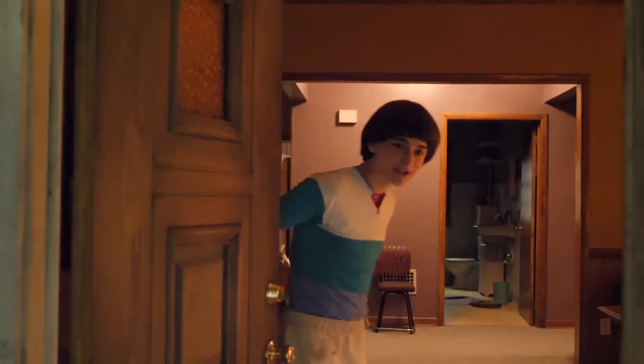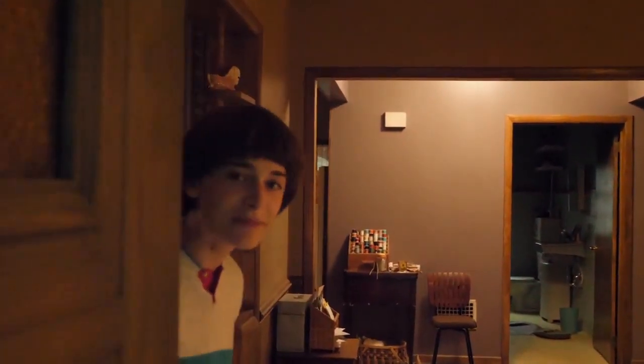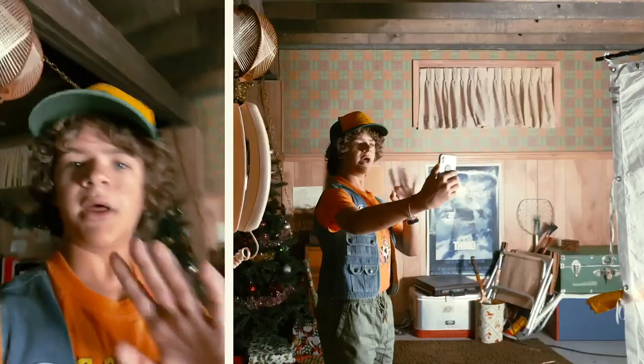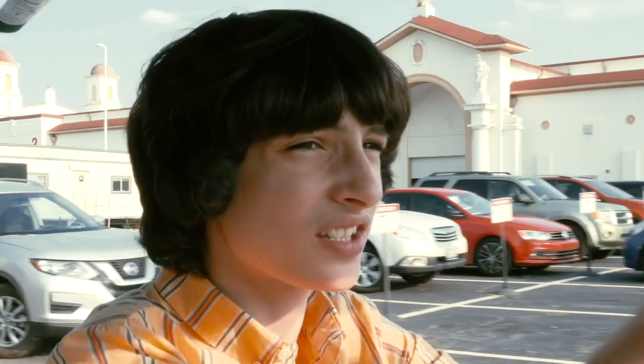Hey guys, welcome to The Buyer's House. We're on the set of season three and I'm gonna be giving you a tour. It's Gaten here. Hi guys, I'm Millie Bobby Brown. Hi, I'm Finn. Maybe you know that, maybe you don't. I'm right now on the set, the studio lot of Stranger Things in Atlanta, Georgia.